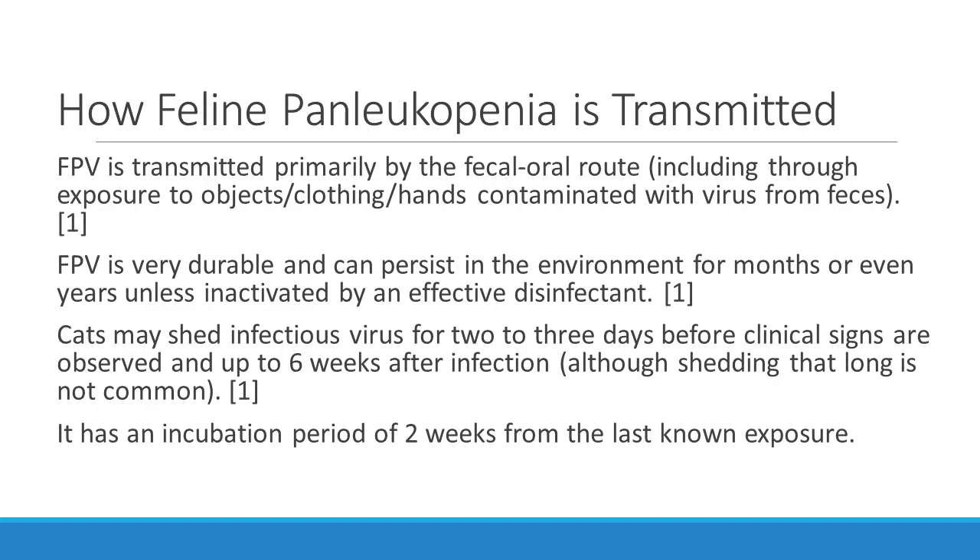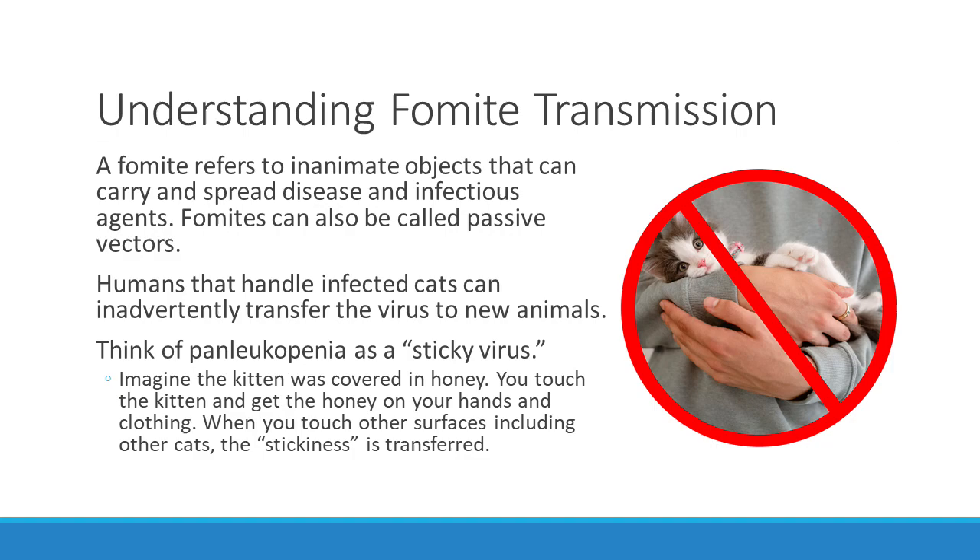Now let's talk about how feline Panleukopenia is transmitted. This virus is transmitted primarily by the fecal-oral route, including through exposure to objects, clothing, and hands contaminated with the virus from feces. Panleuk is very durable and can persist in the environment for months or even years unless inactivated by a disinfectant. Cats may shed the virus for two to three days before clinical signs are observed and up to six weeks after infection, although shedding that long is not common. It has an incubation period of two weeks from the last known exposure.